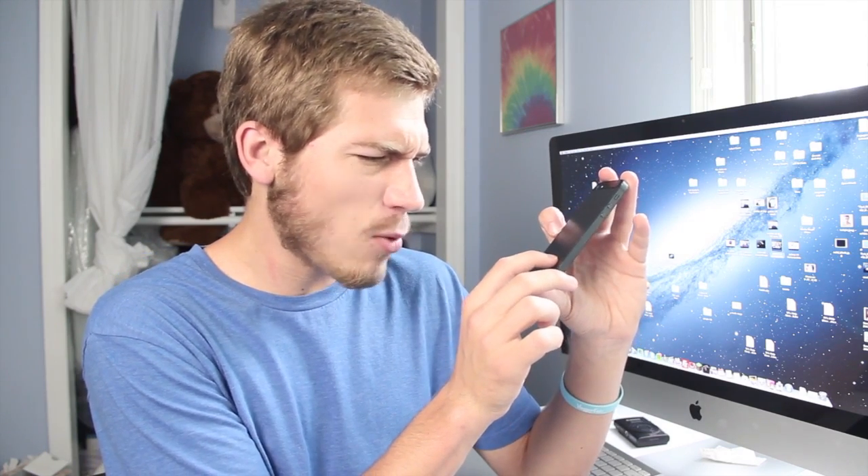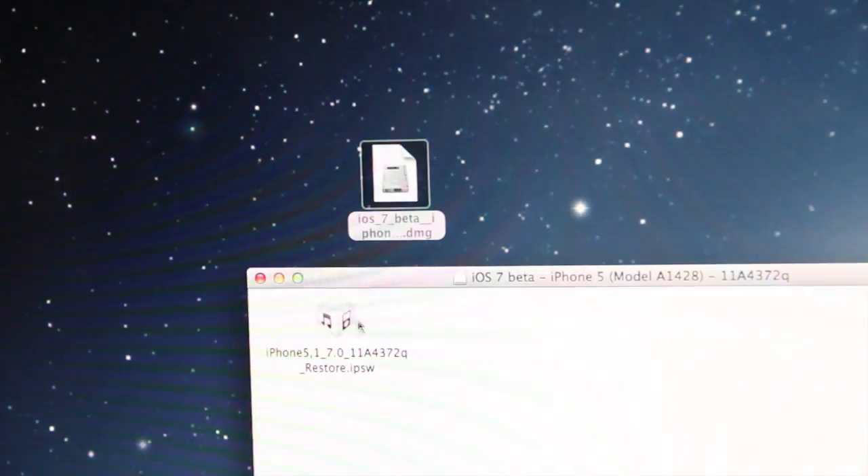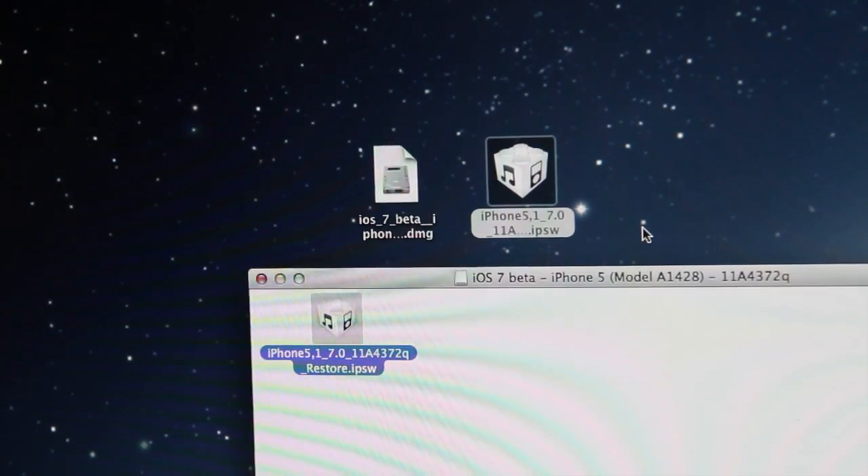Now download iOS 7 — make sure you get the right version for your device, as there are specific ones for each iPhone, iPod, and so on. Click the link in the description for iOS 7 beta downloads, download the right one for your device, and save it to your desktop. For iPhone 5 there are actually two different software updates depending on your model number — you can find this on the bottom right of the back of your iPhone. Mine is A1428; yours may be A1429. Make sure you get the correct update for your model or it won't work. If you get a .dmg file, double-click it, drag the firmware file to your desktop, and you're ready to install.